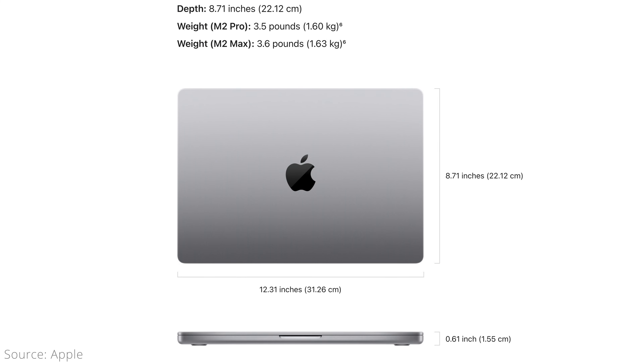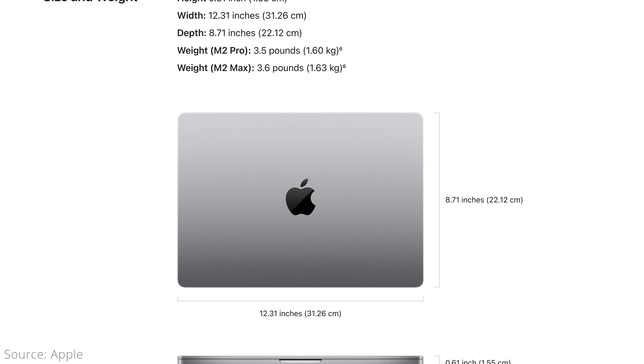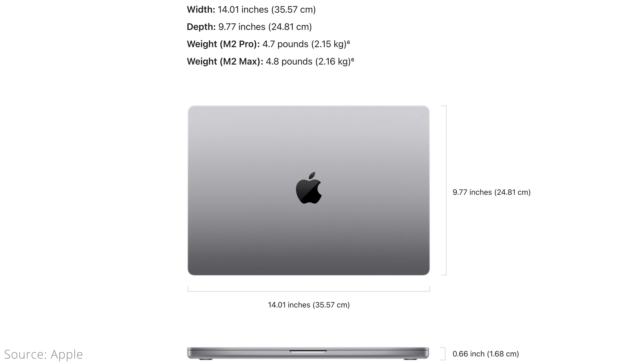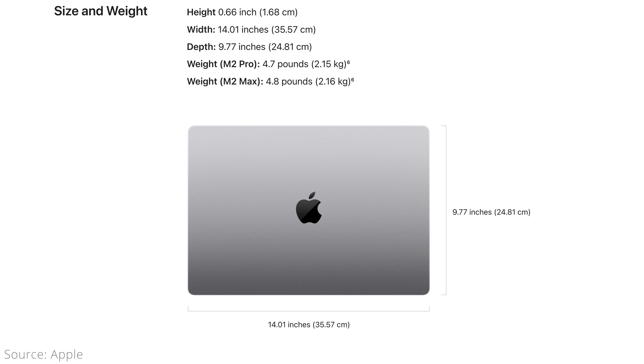The 14-inch MacBook Pro has dimensions of 12.31 by 8.71 inches, is 0.61 inches tall, and weighs 3.5 pounds for the M2 Pro version or 3.6 pounds for the M2 Max. The 16-inch has dimensions of 14.01 by 9.77 inches, is slightly taller at 0.66 inches, and weighs 4.7 or 4.8 pounds — about 34% more than the 14-inch model. The size and weight truly are the biggest downsides to the 16-inch model. Having tried both sizes personally, the 16-inch felt way too big and heavy to carry around. This will differ for everyone, so there's no way to tell for sure until you've tried it yourself.